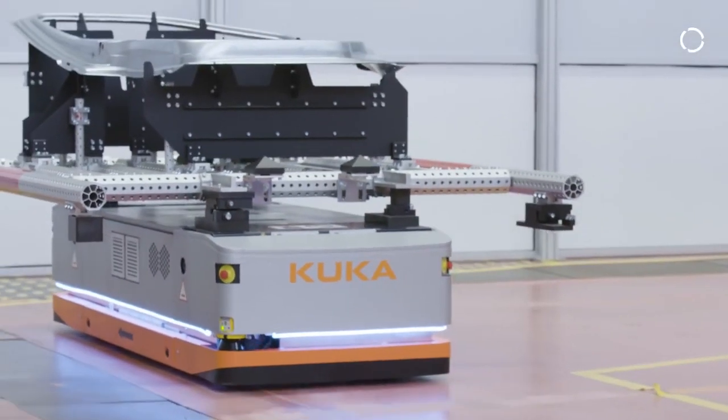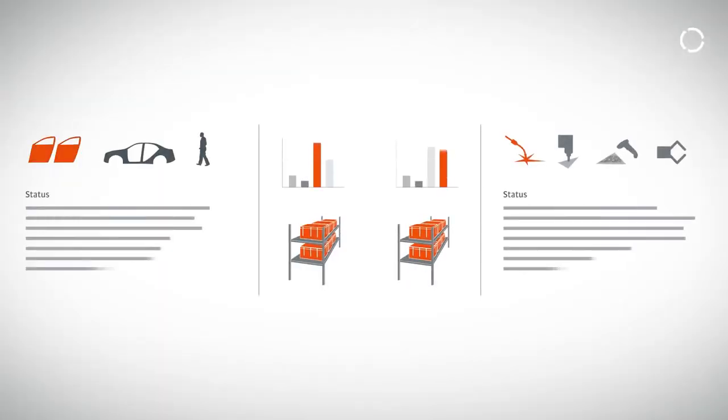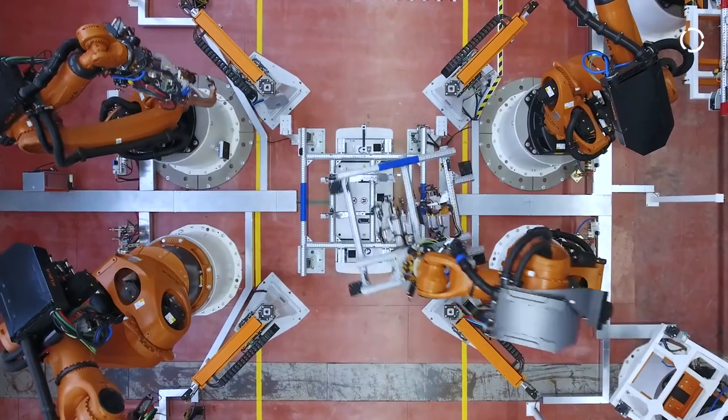The AGVs decouple the line. To put it back together again, I need an extremely large software tool — our smart production control — which leads to everything interlocking again. The difference between this system and existing concepts is enormous: we now have more software content, but that's simply the future. Many things that used to be solved with hardware will be solved with software. I can imagine that in maybe five to ten years, a pure matrix production will really exist.